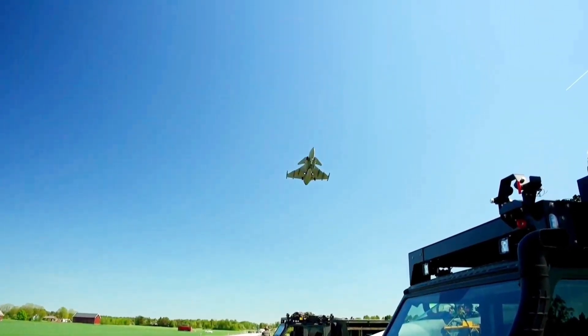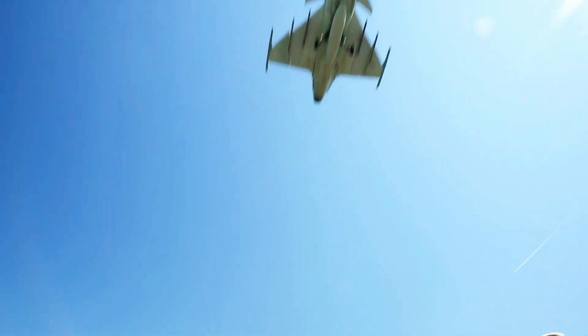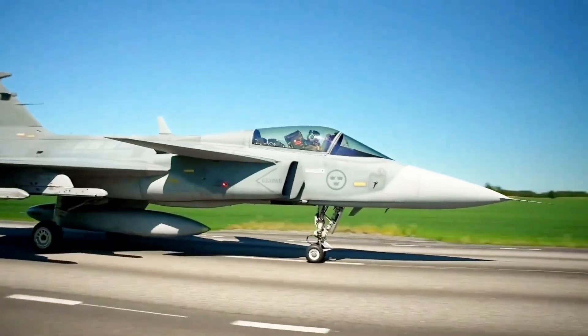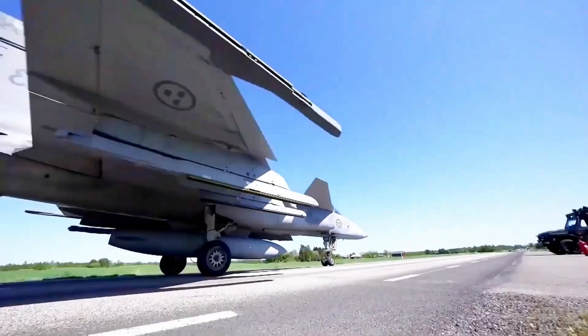Let's talk about fighter jets. They are, and I say this with absolute certainty, the coolest things humanity has ever built. They are pure power, incredible speed, brain-melting technology, in a sleek, pointy package.